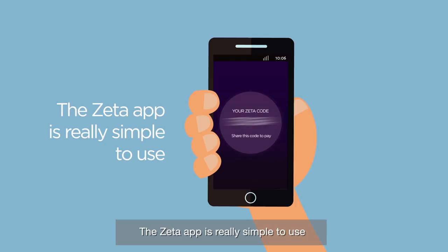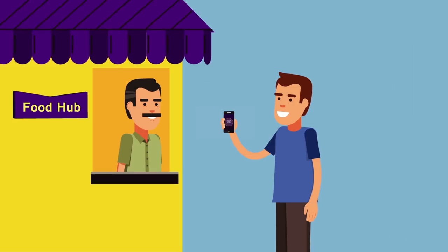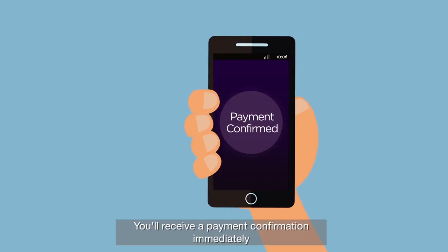The Zeta app is really simple to use. Tap and hold the screen to get your Zeta code. Share this code with the merchant, and you're done! You'll receive a payment confirmation immediately.